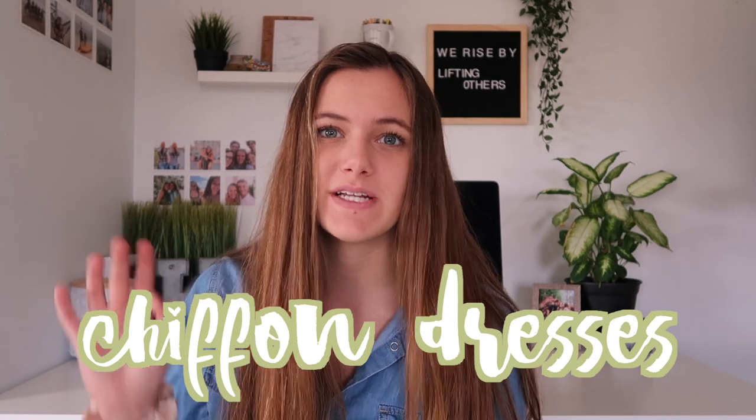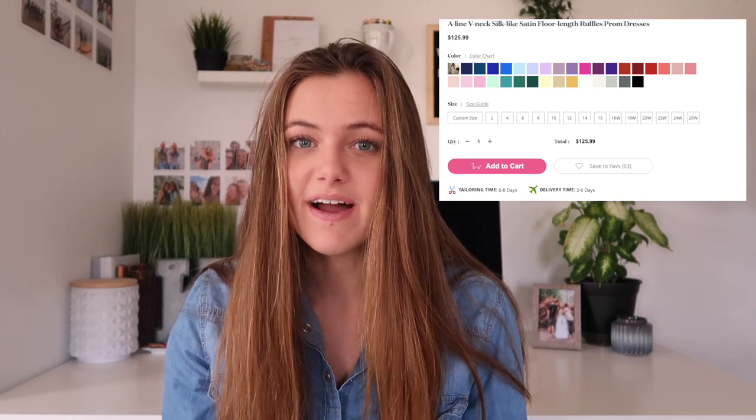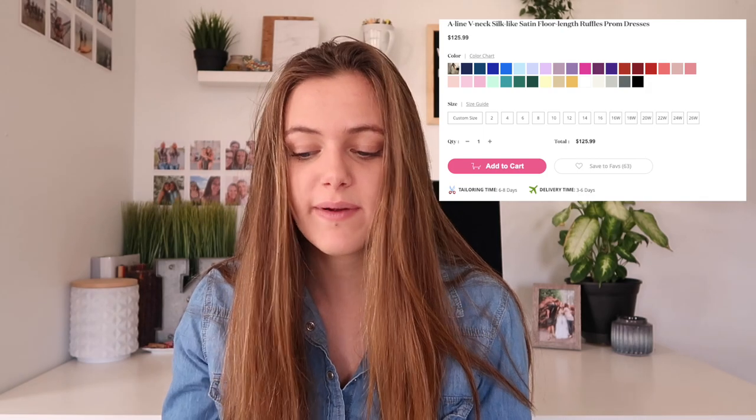The next trend that's going to be popular for 2019 prom is chiffon — it's a very flowy fabric. I love this type of fabric for a dress; it's so elegant but simple. This is an a-line v-neck silk-like satin floor-length ruffle prom dress. It's a very simple prom dress but at a really good price if you're looking for a lower budget option. It comes in a ton of colors — I really like the white in the picture. The back is very open and looks really pretty. This dress is only $125, which is a really good deal for those on a lower price range.